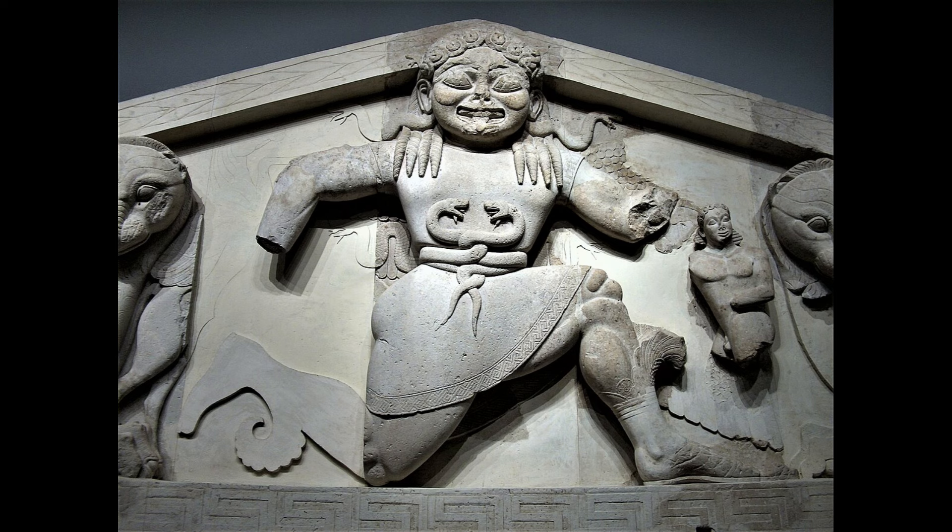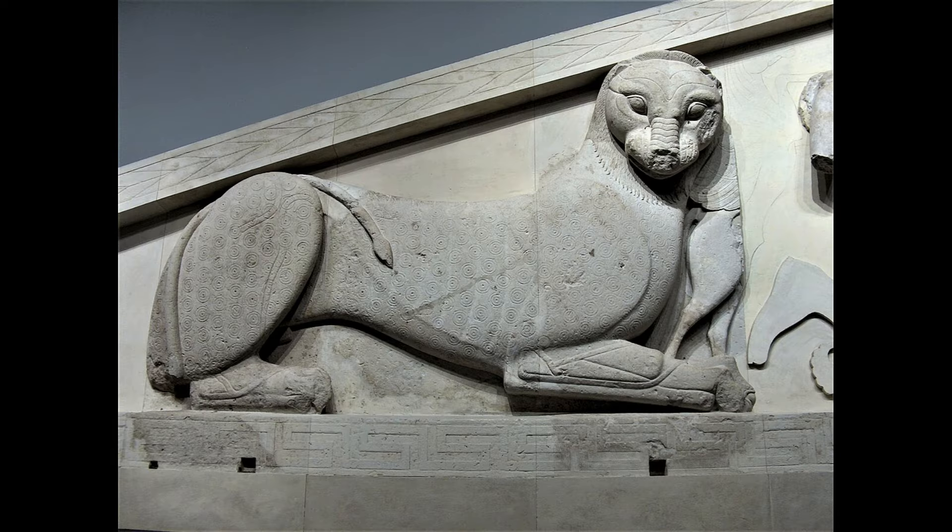Thus the naked man is likely to be Chrysaor. From the myths we know that Pegasus and Chrysaor were created from the blood of the Gorgon when she was beheaded by Perseus. Since the Gorgon is still alive in the middle of the pediment, Pegasus and Chrysaor should not even exist yet — so they are only used to identify the Gorgon. Further outside in the pediment, a large panther follows; his head is depicted in frontal view, his body in profile. The fur of the big cat is decorated with concentric circle ornaments.